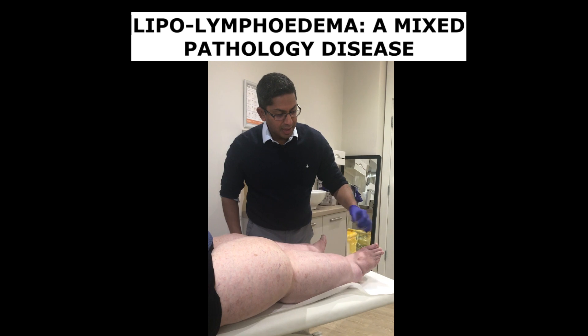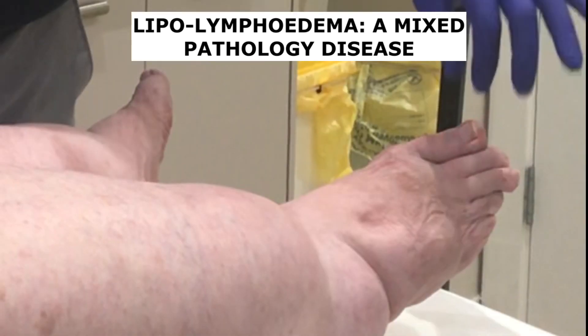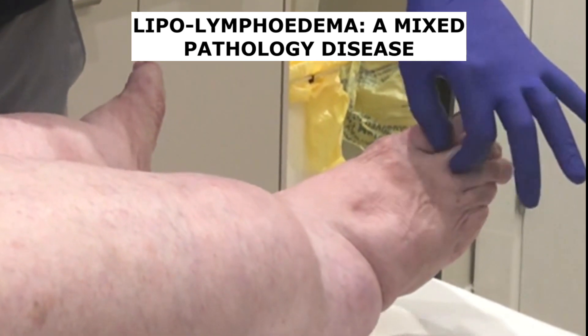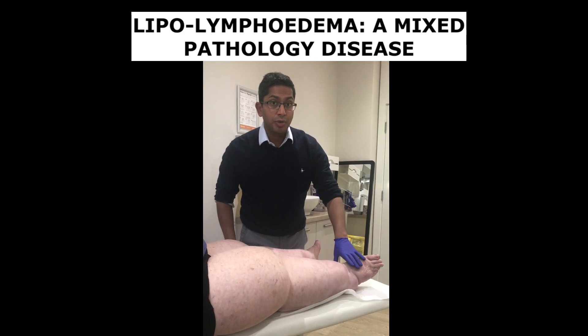The other telltale sign is Stemmer's sign — the inability to pinch the skin on the dorsum of the second toe — which is positive in her. I can feel it's quite thickened, so I know that she has got a degree of lymphoedema.